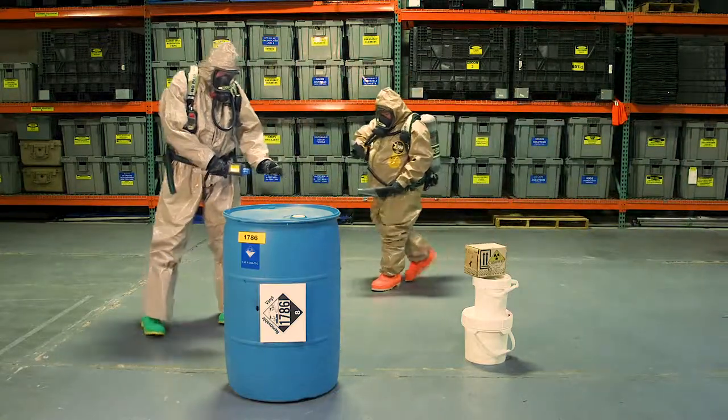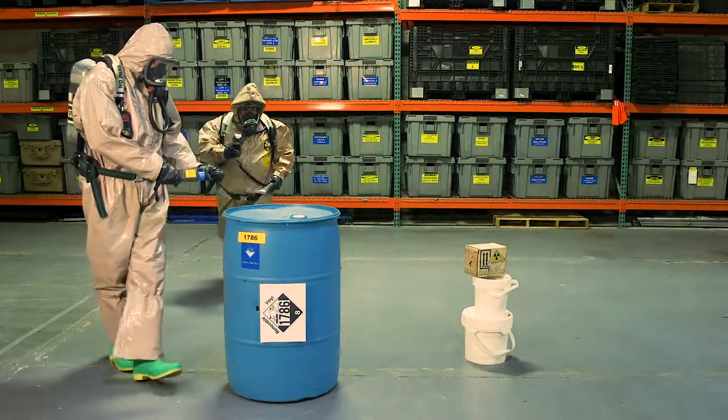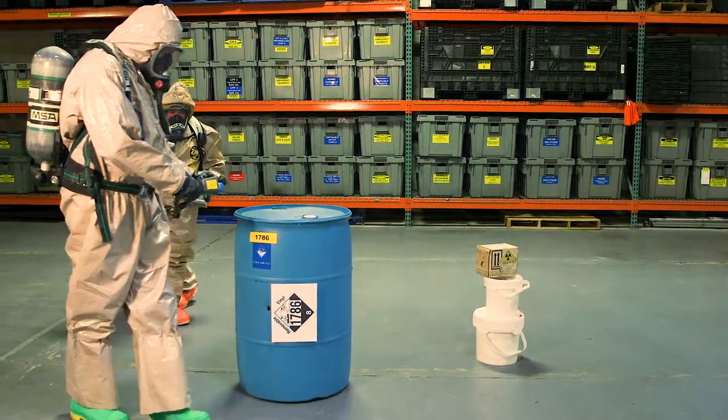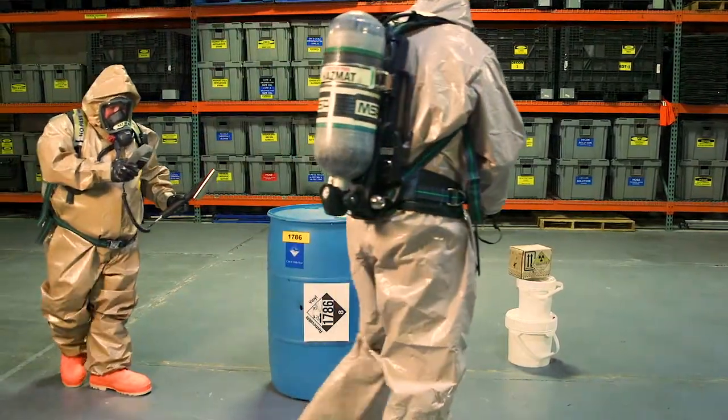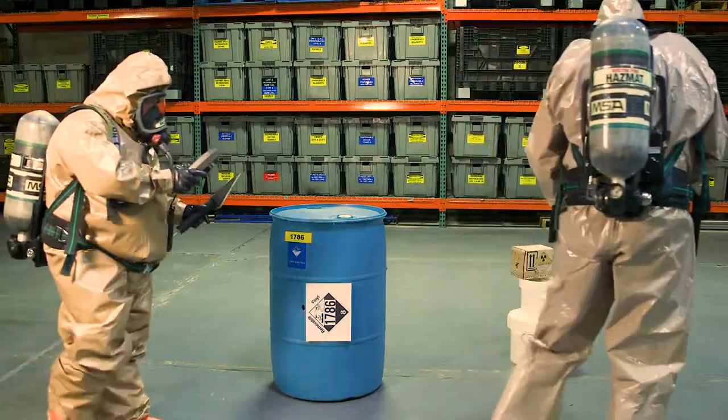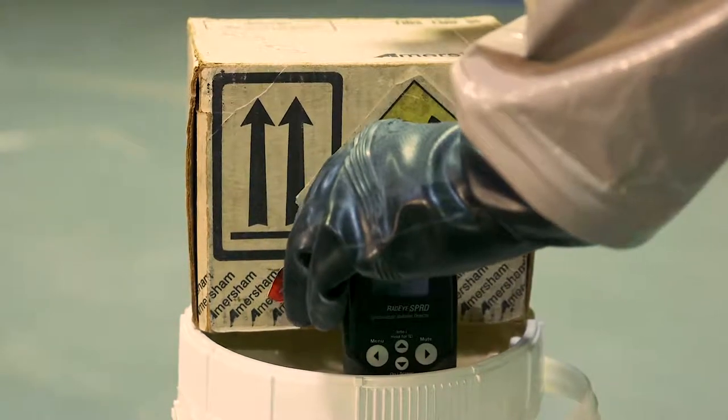It helps having the meters so that when you show up you can actually read them, find out what you've got, identify it, and then start working on a plan to remediate it as fast as possible. It helps having products that are reliable, easy to read, and easy to get that information out.